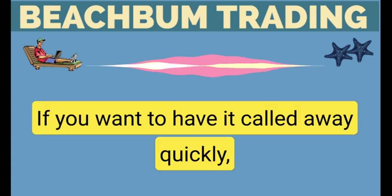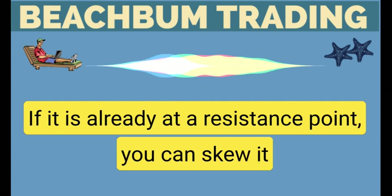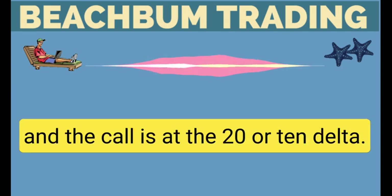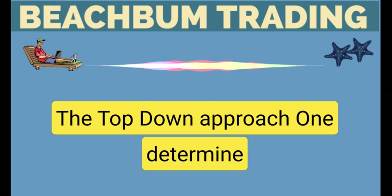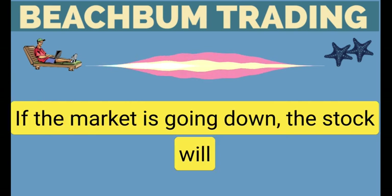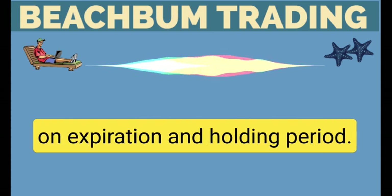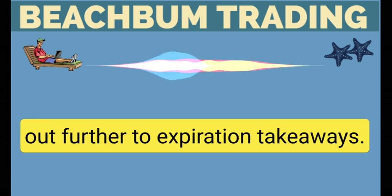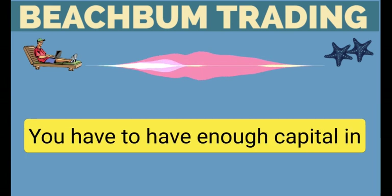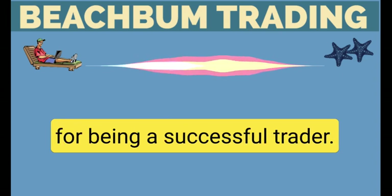Skewing the outcome: if you want to have it called away quickly, put the call at the money and sell the put that's further down at the 10 delta. If it is already at a resistance point, you can skew it the other way so that the put is at the 40 delta and the call is at the 20 or 10 delta. The top-down approach: determine what the overall market is doing. Most growth stocks are going to follow the market — if the market is going down, the stock will go down also, and vice versa. Look at earnings to decide on expiration and holding period; if you hold through earnings, go out further to expiration. Takeaways: make sure that you get your position size correct. You have to have enough capital in your account to keep the lights on. Discipline and routine is key for being a successful trader, having a trading plan.